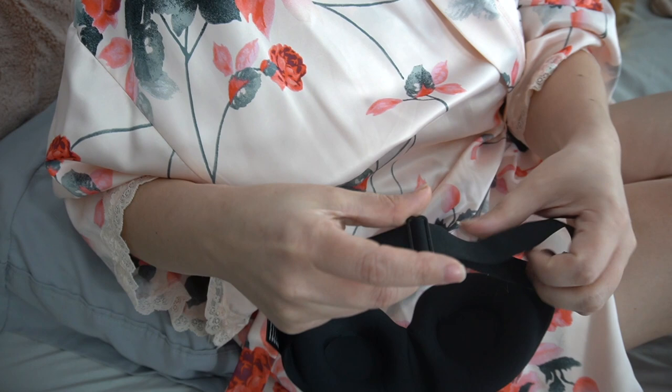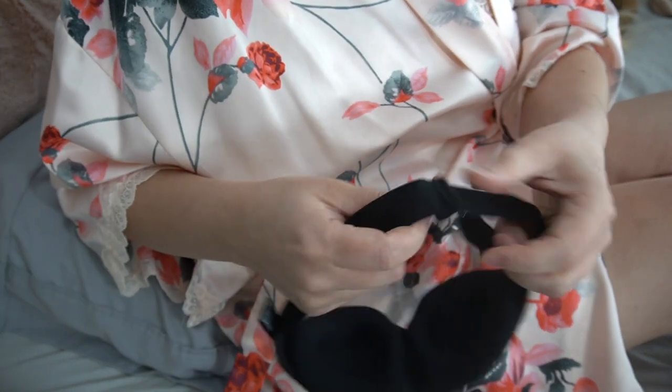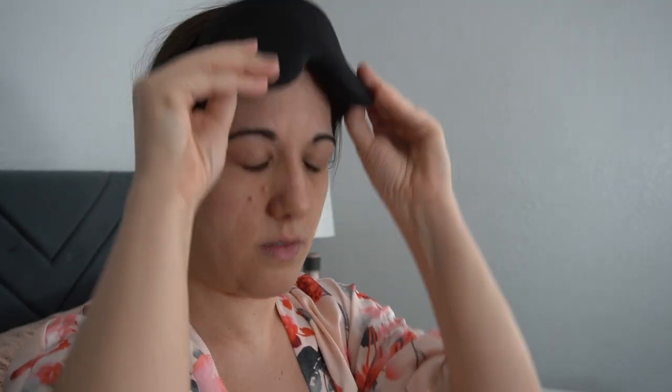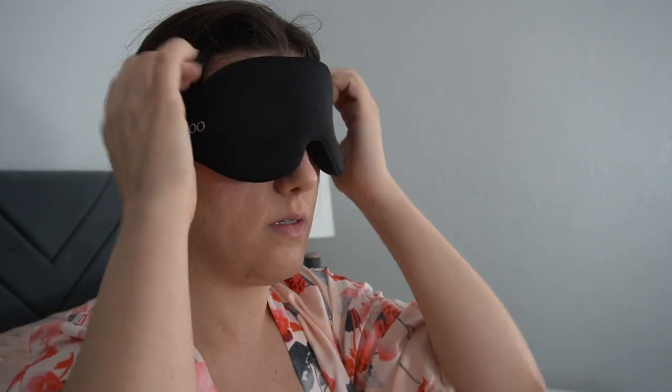I initially adjusted the mask to what I found comfortable, but I had light seeping in toward the top of my face and toward the bottom of my nose. I figured I just needed to make it tighter, and that did eliminate the light seepage at the top. But for the bottom of my nose, no matter how tightly I put it on or how I adjusted it, it was not possible to get 100% blackout. The light seepage was so bad near the nose that this might be one of the worst masks I've tried for that. Definitely a fail on blackout for me.